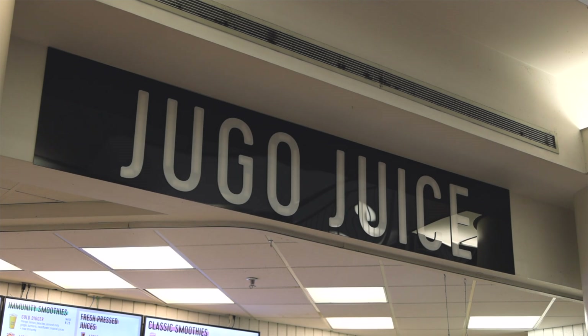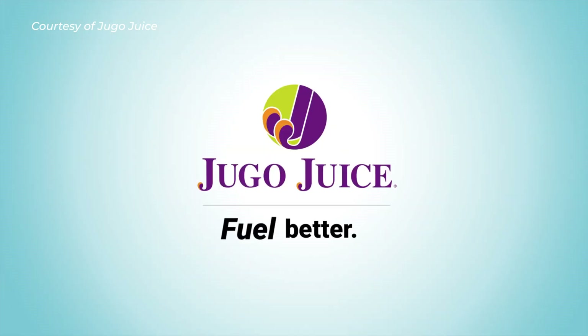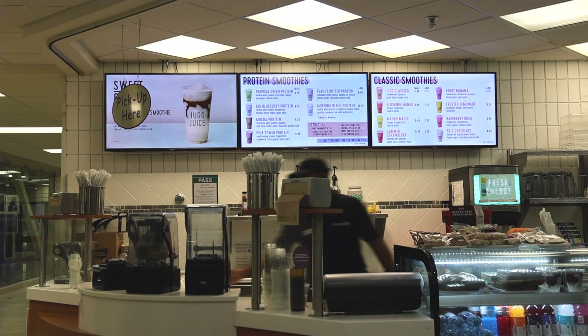The challenge with any franchise model is set pricing by that brand. What we've noticed over the last few weeks is that the average customer is spending a dollar less at Jigo Juice than what they were at Booster. Despite this dollar decrease in price, $8 for a smoothie remains out of reach for much of the Western student demographic.